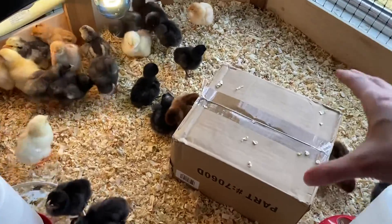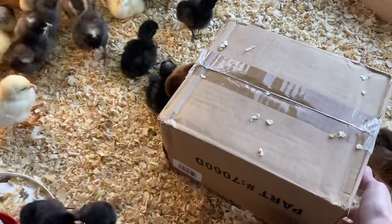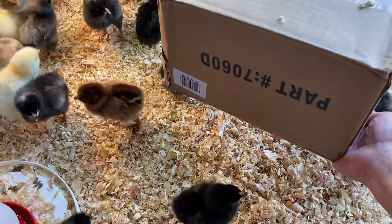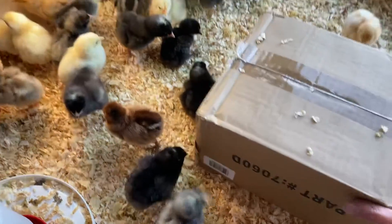Bowen also built this little house for the chicks and they seem to consider it like a nest. Let's see if anybody's inside right now — oh, nobody right now. Last time I picked it up there were ten little chicks inside.